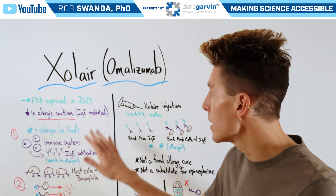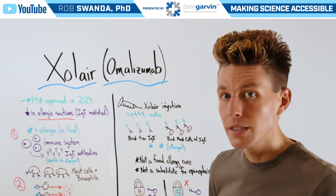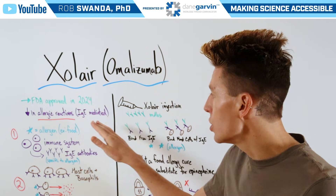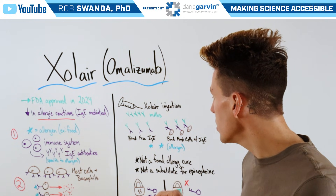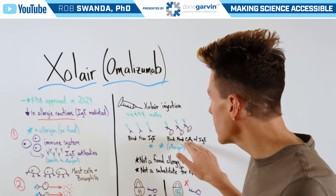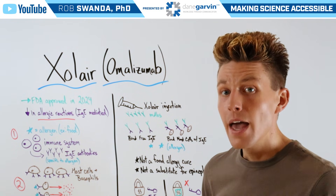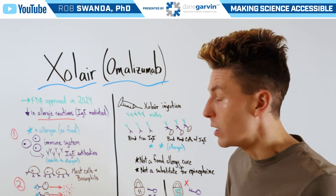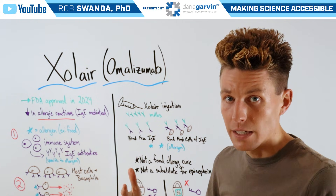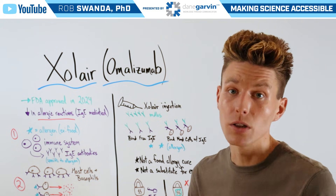When one takes Zolaire, this is an injection of monoclonal antibodies that are specific to IgE antibodies in our immune system. Therefore they can bind to those free IgEs as well as bind to mast cells that already have IgE antibodies attached to them. And once they are bound to it, this doesn't allow an allergen to actually go on and bind to them, therefore decreasing the chance that one would have that extreme allergic reaction.